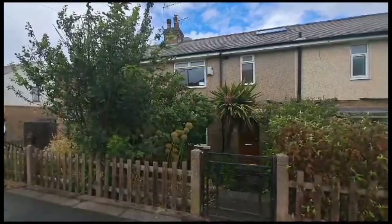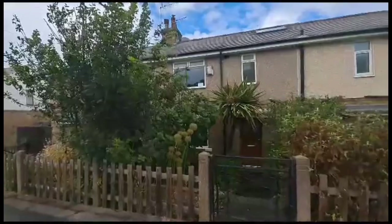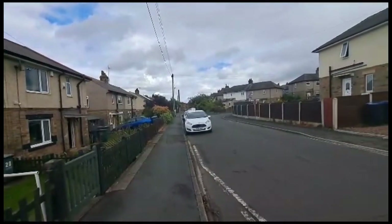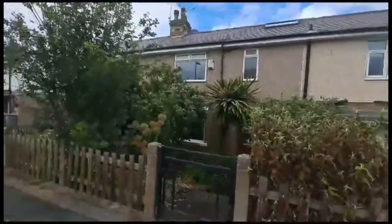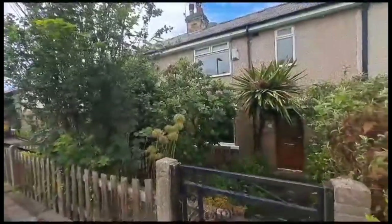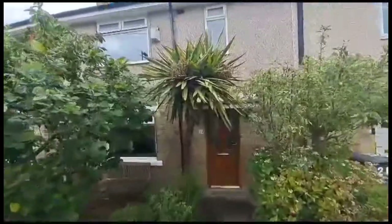We have come into the market number 22 Dalham Avenue, which is a very well presented two-bedroom townhouse property. Dalham Avenue is located just off Albert Road, so it's very close to Saltaire village, the train station, and all the amenities. The property has been sold with no onward chain, and there's a particularly attractive garden area.